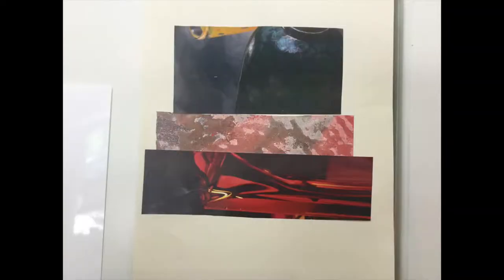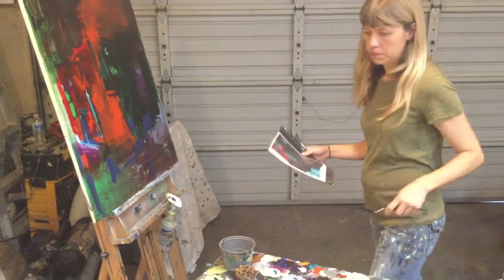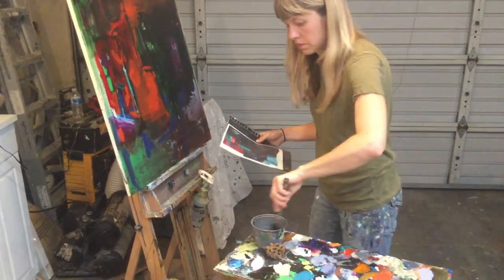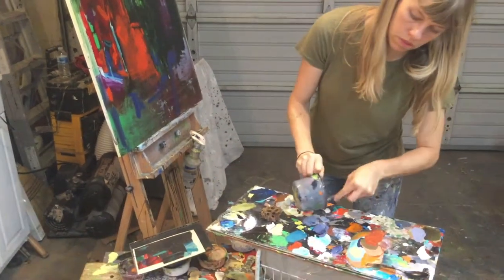Arranging the pieces of magazine in ways that surprise me is how I get to my composition. Choosing the collage that inspires me most, I'll mix up the colors that I'll need, and then it's about grabbing the essentials of the composition and translating them into a new painting.